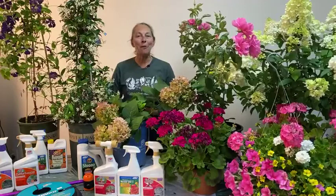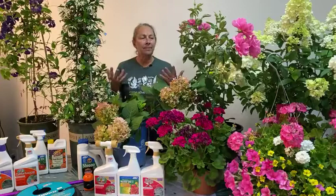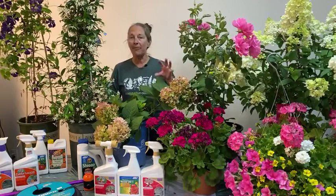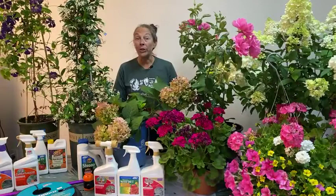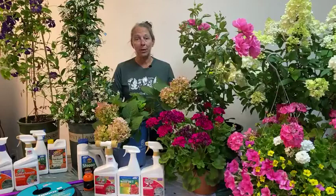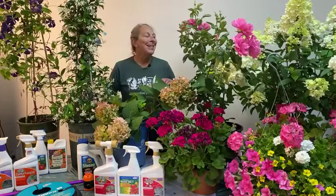Hi everyone, thanks for tuning in. I'm Nicole Forbes with Dennis the 7 Dees, and today we're talking about July gardening — just general tips. If you're watching during the live stream, we've attached a handout right under the description about what to do in the garden in July. If you've got a question, please put it in the comment section.